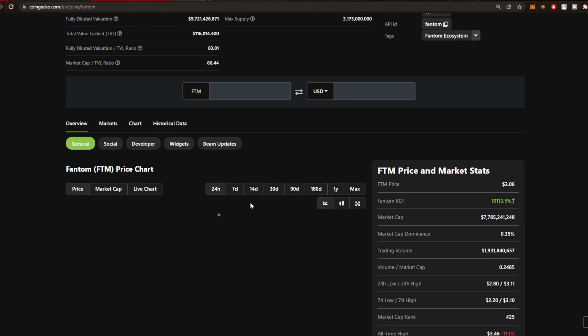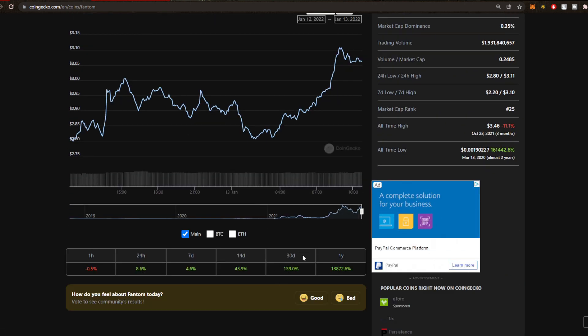It looks really, really healthy. Over the 30 days we're still up a whopping 139%. I have 143% on the 14 days, 4.6% over here, and then on the 24 hours I think we pumped 16% yesterday after taking a little brief pullback, so it looks really good.